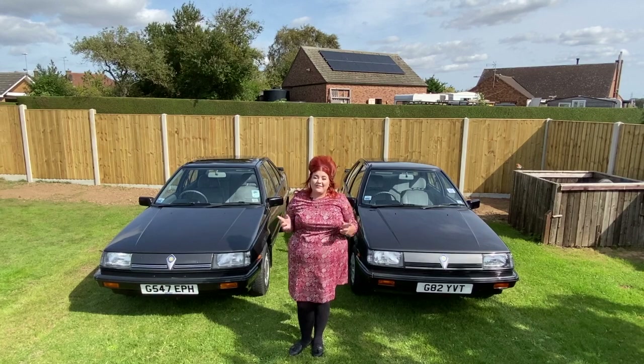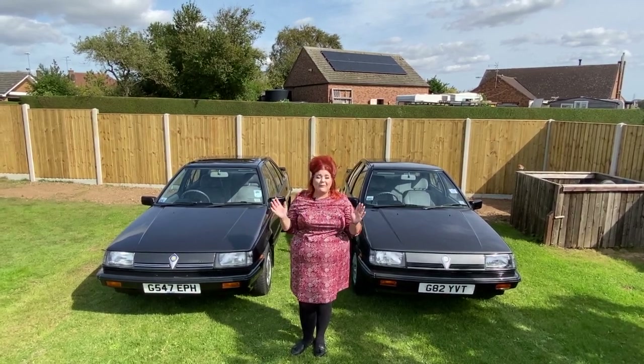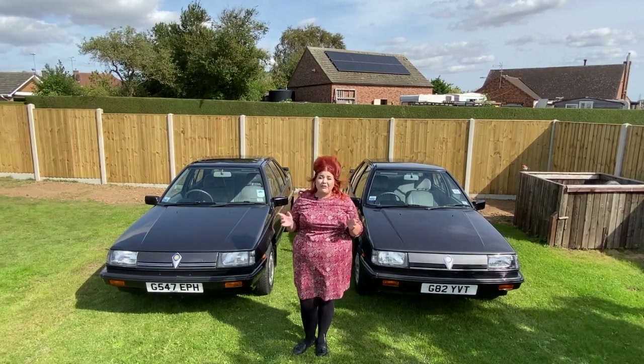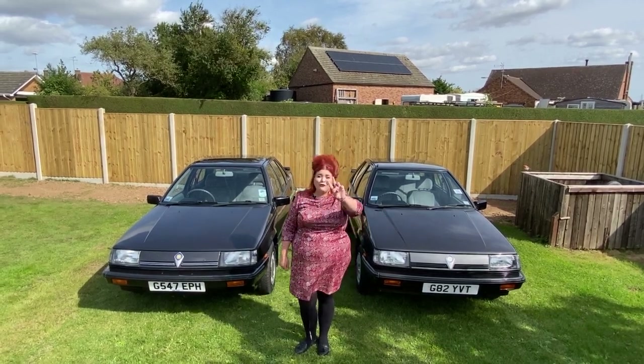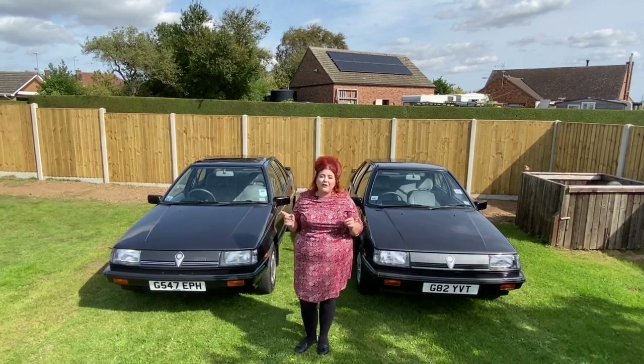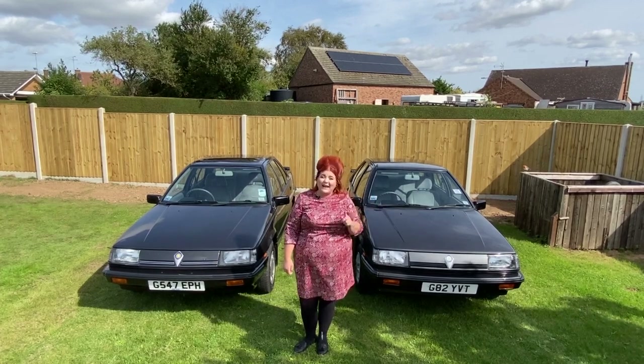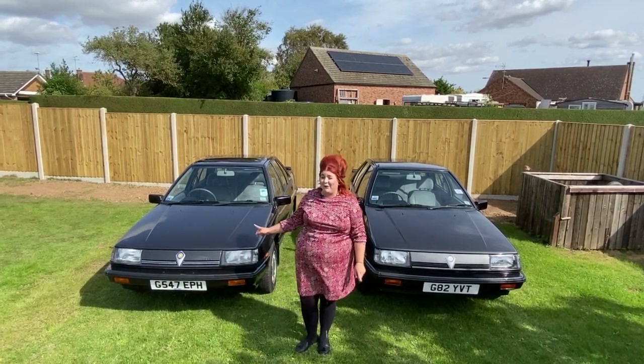Hi guys, it's Steph from iDrive a Classic and today I'm back and we're filming something that we've never done before. We're doing Protons — not one Proton, we're doing two Protons. We've got this one as well. So this is going to be a two-part video. This Sunday you're going to see this Proton, and next Sunday you're going to see that Proton.